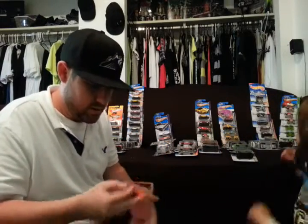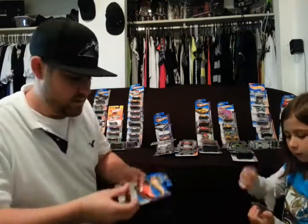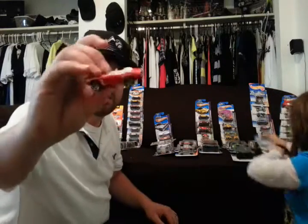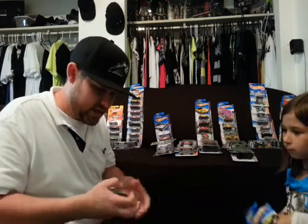I think I'm more excited than Kaylee is. 68 Camaro — best Camaro ever, you guys know that. 69 Camaro Convertible. It's funny, a lot of these I already bought to race, so there's going to be doubles.